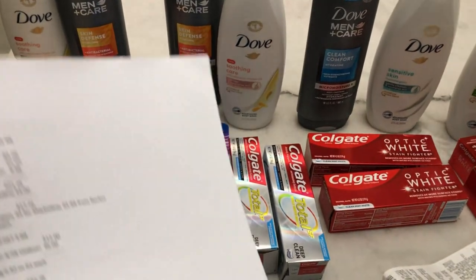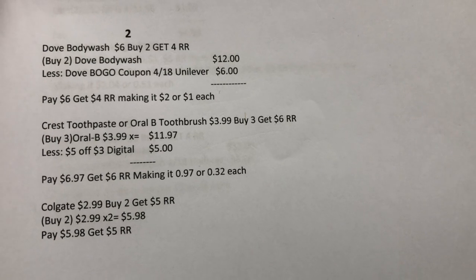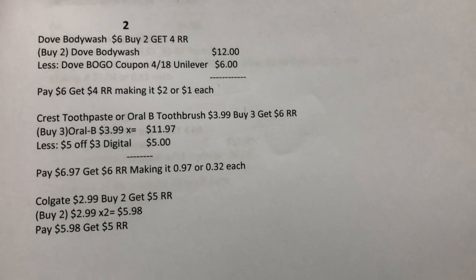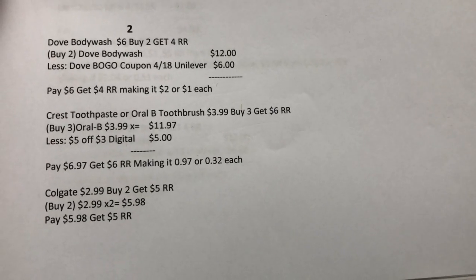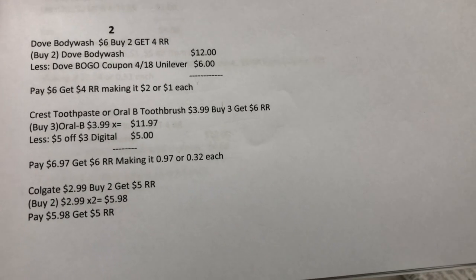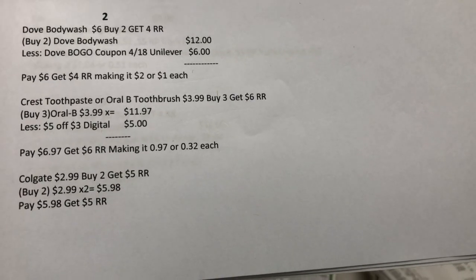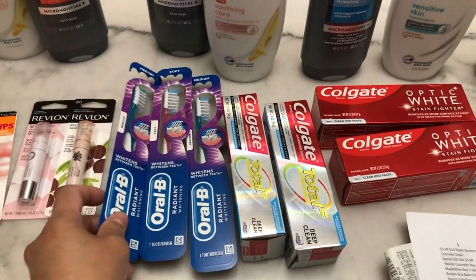The Dove body wash is $6 each, so two are $12. I used the BOGO coupon from the April 18 Unilever insert, so I paid $6 and got a $4 register reward — making it $2 or $1 each. The RLB toothbrush is $3.99; buy three and get a $6 register reward, so three are $11.97. I used the $5 of $3 digital coupon, paid $6.97, and got a $6 register reward — making it $0.97 total or $0.32 each. I picked two medium and one soft.